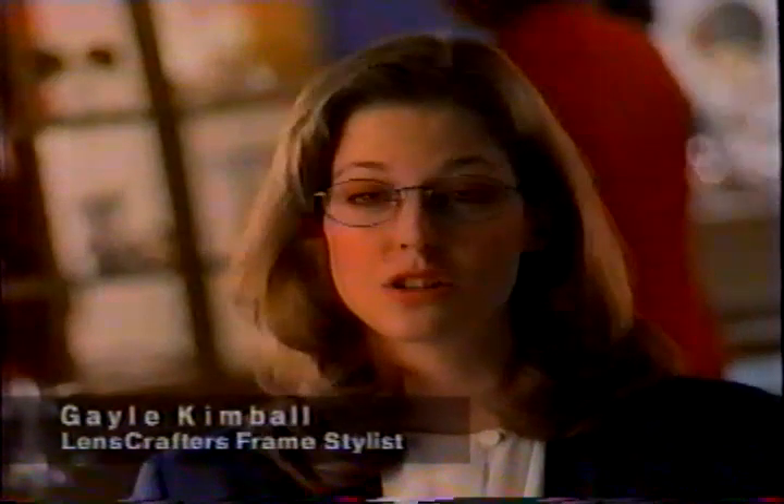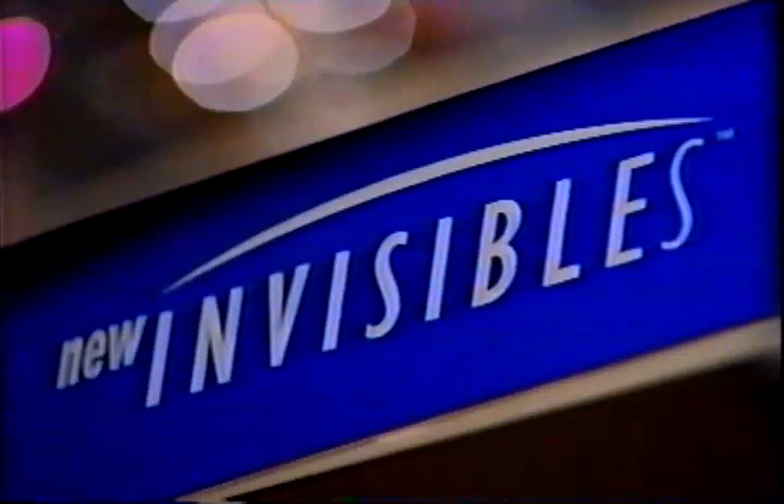Blue lenses show reflections and that doesn't look good. I get a lot of reflections — I see reflections everywhere. Now at LensCrafters, I have new lenses called Invisibles. They reduce reflections up to 90%. Wow.